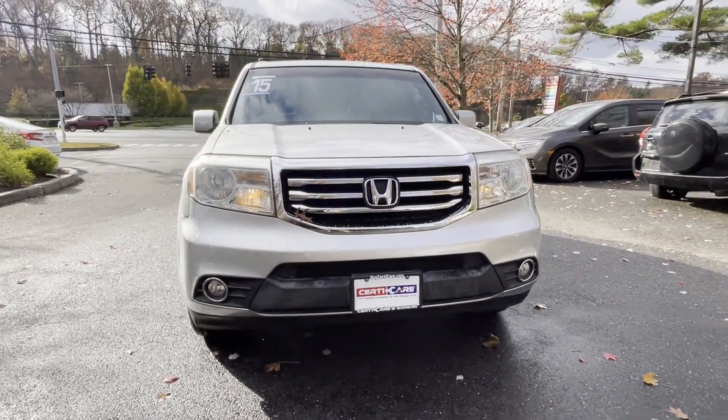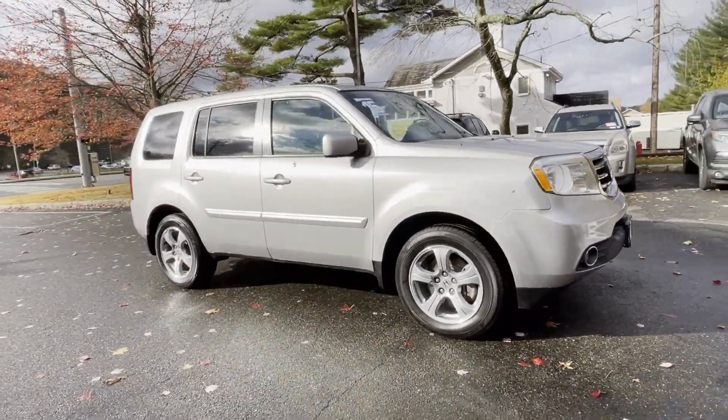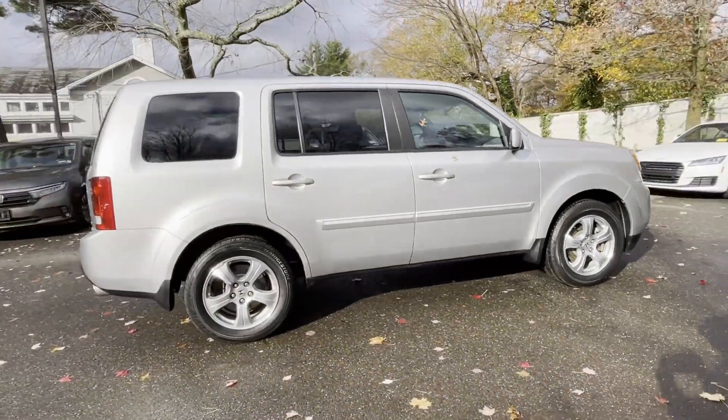2015 Honda Pilot. With less than 80,000 miles on the odometer, this SUV offers space as well as power and performance.